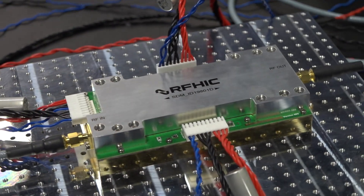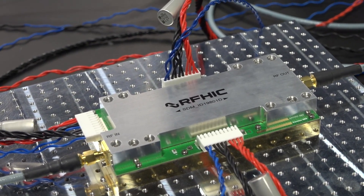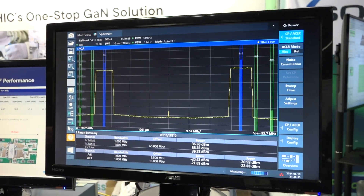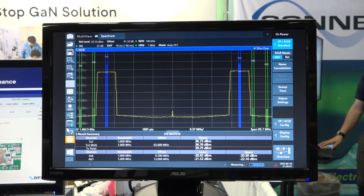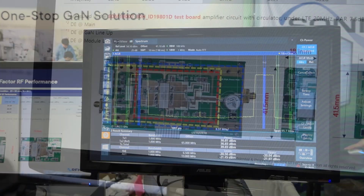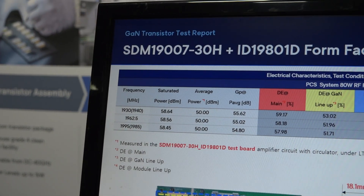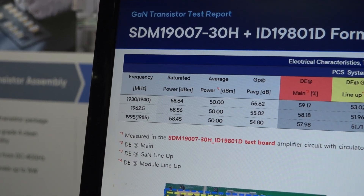The driver section is composed of SMD type SDM series with high power GaN characteristics and approximately 80 watts peak power performance, configured with GaN components in a two-stage cascade. The SDM series is designed to provide the same form factor and pinouts for various frequency bands.